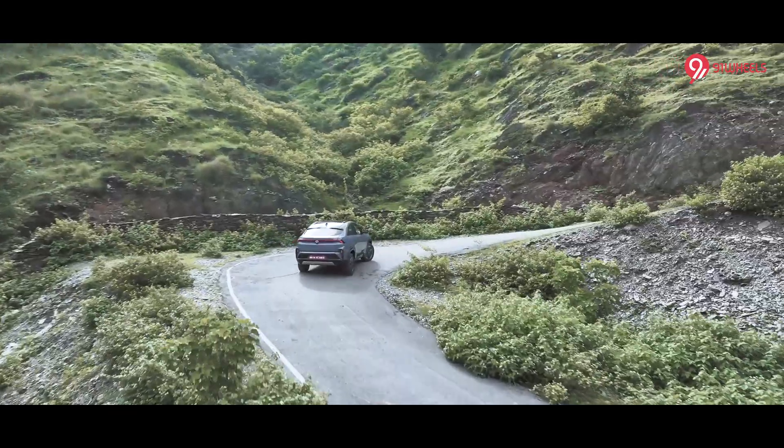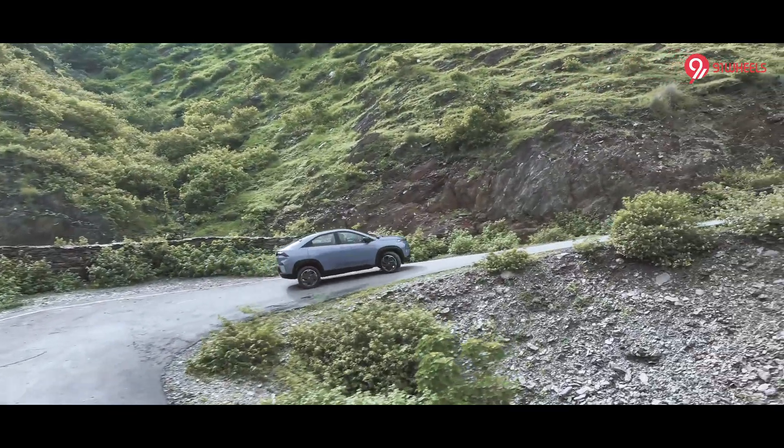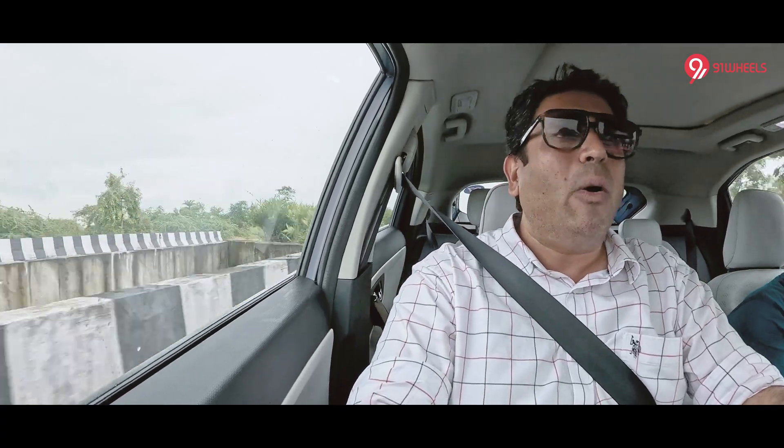Third, the 18-inch wheels look fabulous but over sharp undulations they rob the car of good ride quality when driving alone. Fourth, higher versions get the new pedestrian alert sound — it's not mandatory but Tata is experimenting with it — however, you cannot switch it off, and for me at lower speeds, if I'm investing in an EV, I want it to be peaceful, not with that sound.